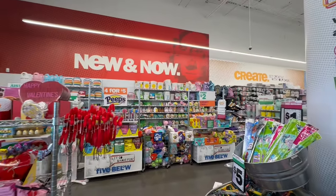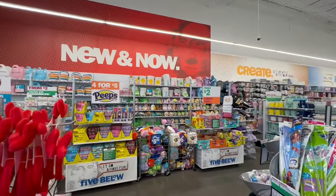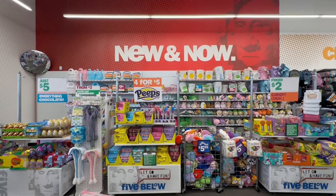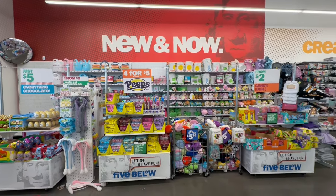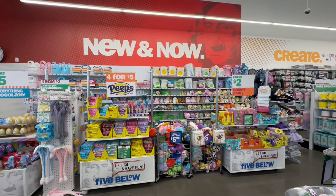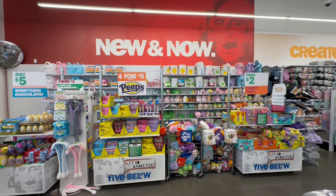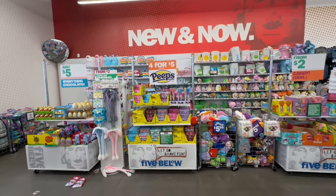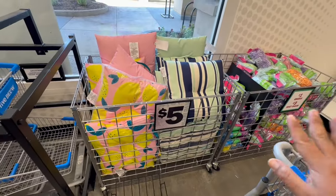Hello, my beautiful friends! I am at Five Below and I'm so excited because they have officially rolled out their Easter section. Join me for this amazing walkthrough. If you are new, please don't forget to hit the subscribe button, and if you're returning, welcome back. Let's jump into today's video and get started.